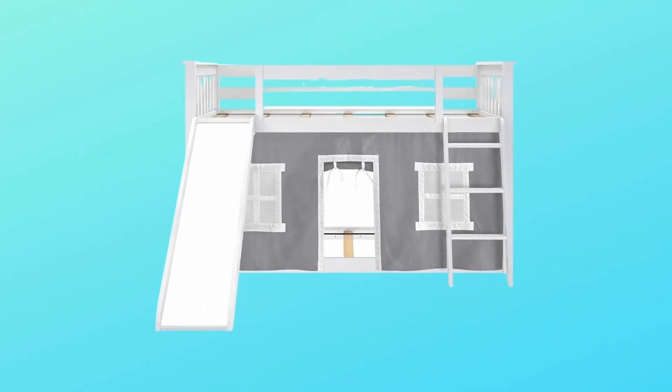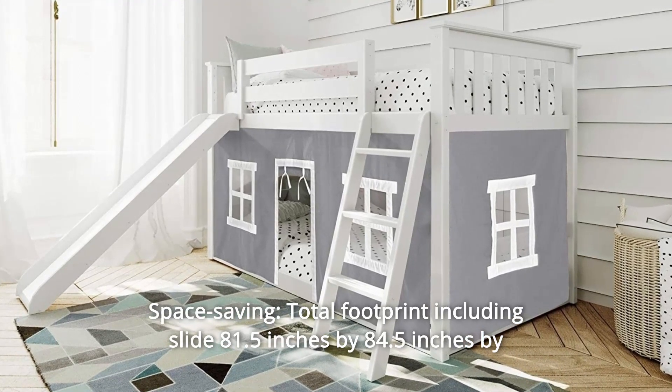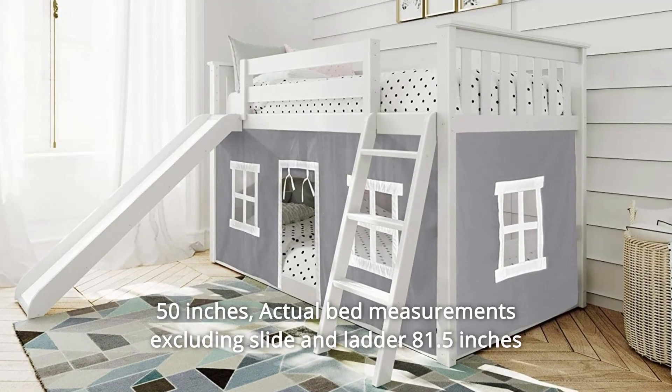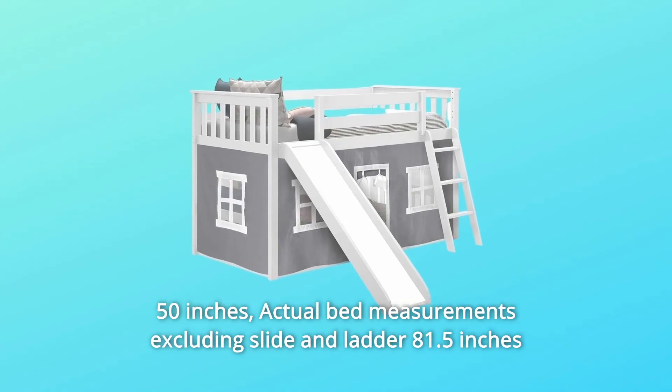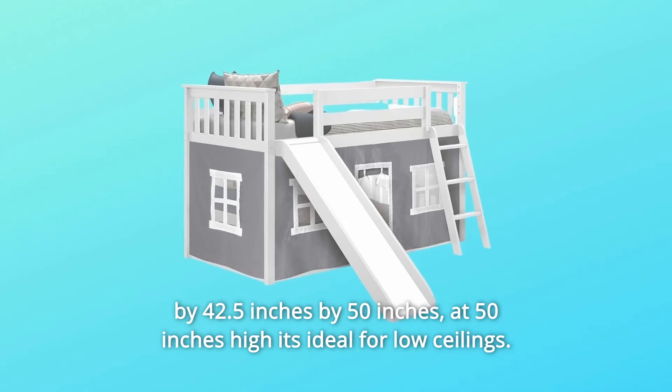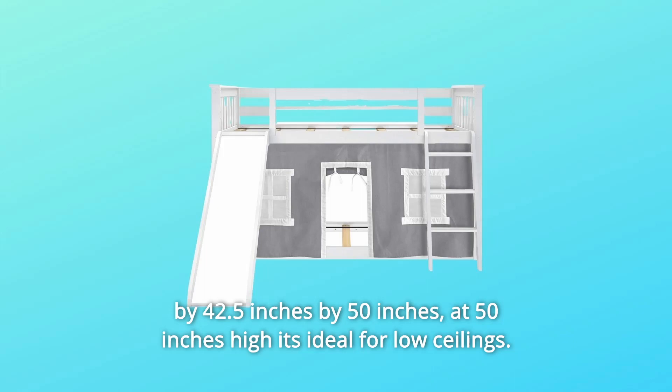Number 4: Space Saving. Total footprint including slide is 81.5 inches by 84.5 inches by 50 inches. Actual bed measurements excluding slide and ladder are 81.5 inches by 42.5 inches by 50 inches. At 50 inches high, it's ideal for low ceilings.